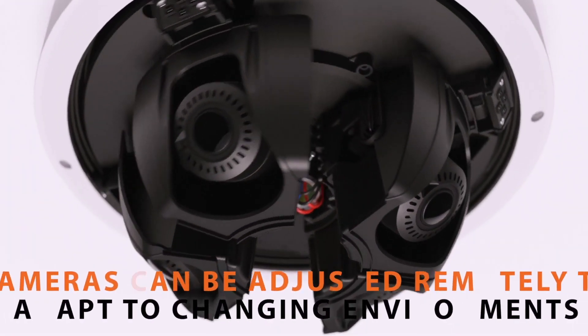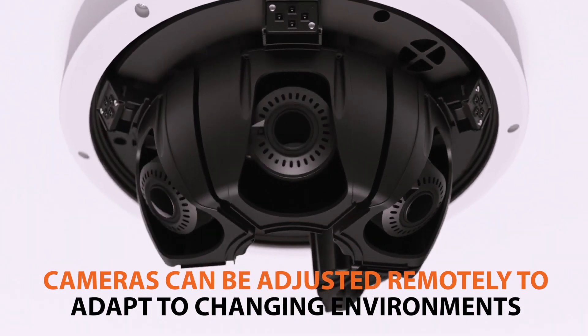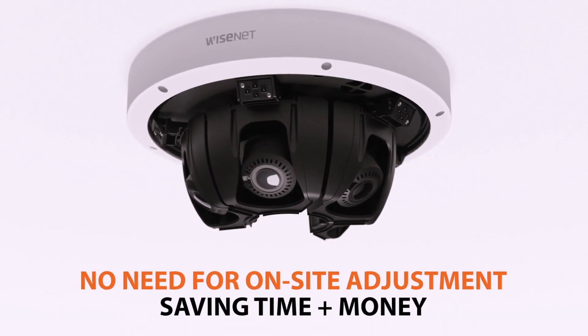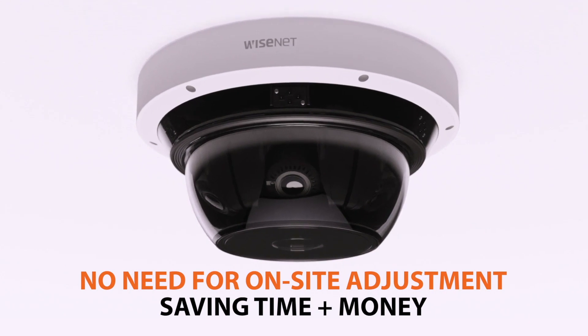Each camera can be independently adjusted for pan, tilt, rotate, and zoom remotely to adapt to changing environments easily, removing the need to have a technician on site to move the camera manually, offering significant savings in both time and money.